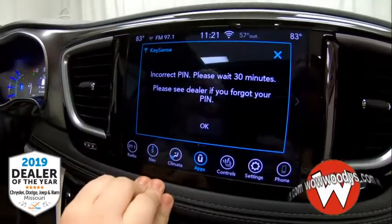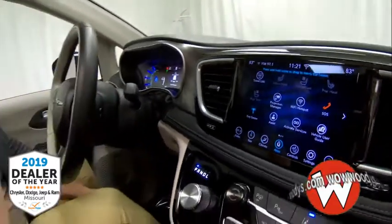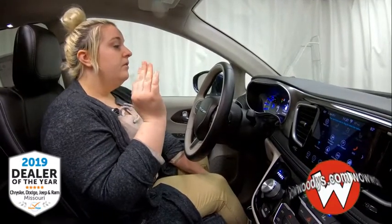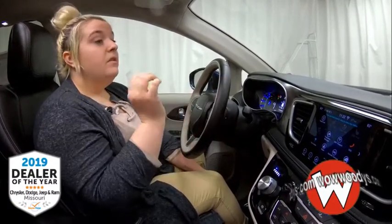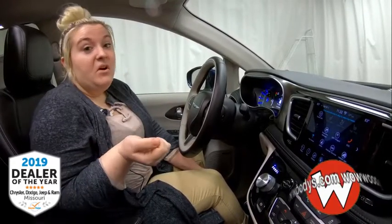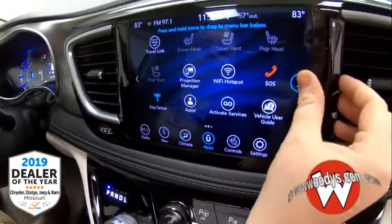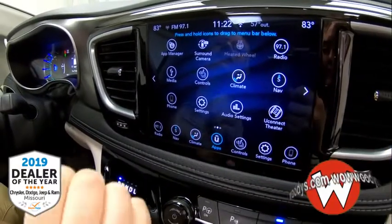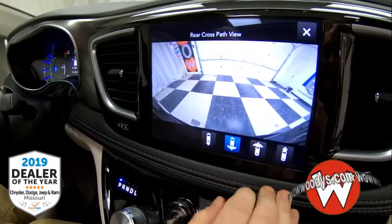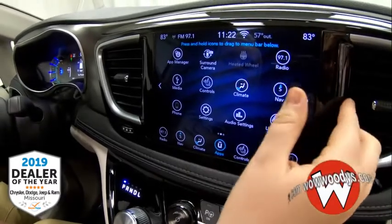Most importantly, the Key Sense feature — which you can connect with your key fob. Key Sense allows you to, if you have kids you don't fully trust yet, set a speed limit they can't exceed, limit how loud the stereo is, and if their seatbelts aren't clicked they can't even drive the car. You also have your app manager and 360-degree camera — you can see everything behind you, on your sides, and in front of you. You also have climate controls right on this app too.